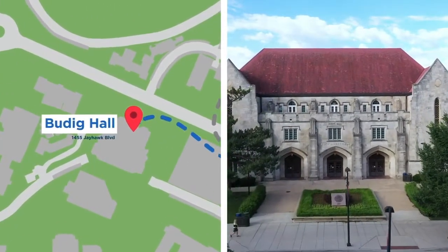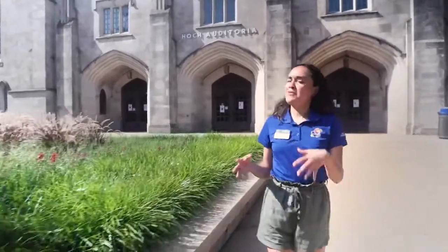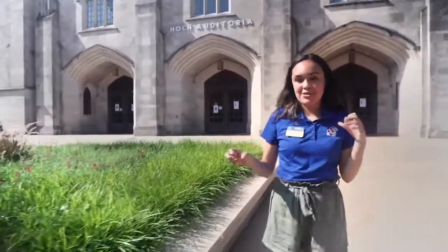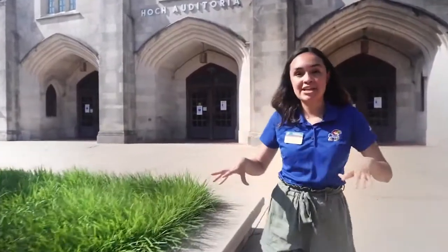This is Budick Hall. It used to be our basketball court, but it's now home to our three biggest lecture halls. Coming from a small high school, I was nervous to come to these big class settings, but all the classes here have a discussion or a lab section afterwards with smaller sections. So this makes it more approachable with your professor and your teaching assistants.